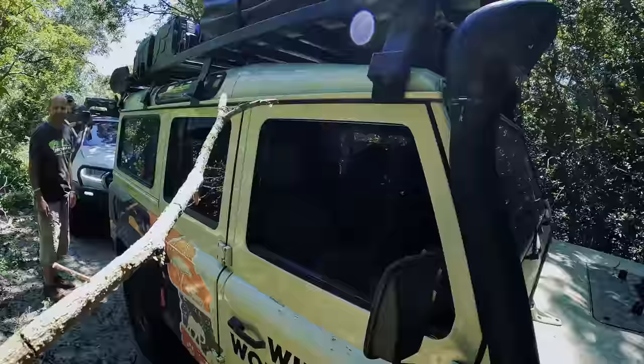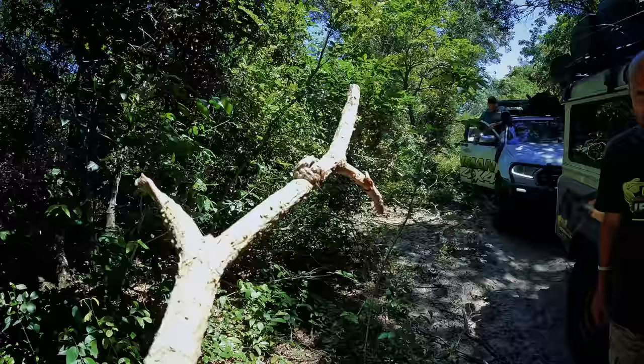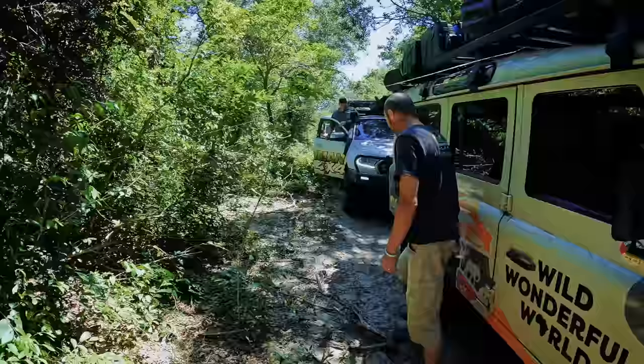Look at this — a beautiful spider! The camouflage is insane. He's trying to hold on to my car — he just likes the Landy. Everything likes the Landy.